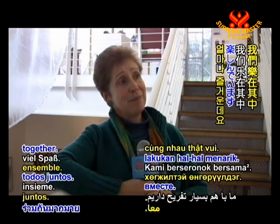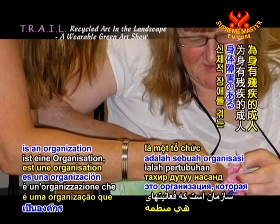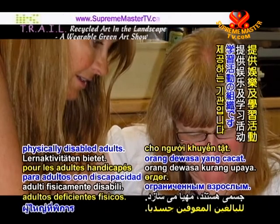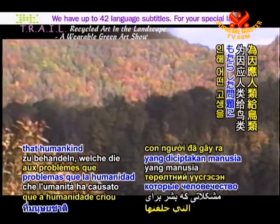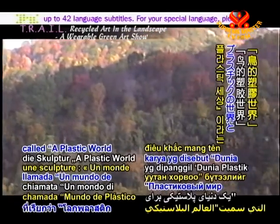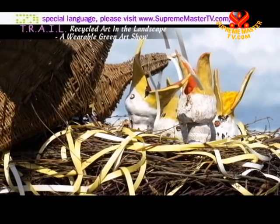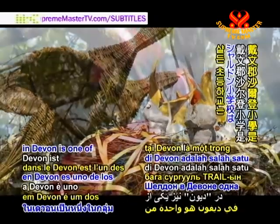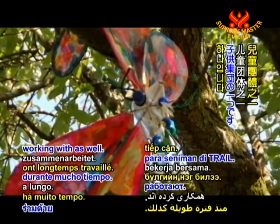"We have a lot of fun together." Access to Community Education, or ACE, is an organisation that provides recreational and learning activities for physically disabled adults. To address the problems that humankind has created for wildlife, they created a sculpture called 'A Plastic World for Birds'. Sheldon Primary School in Devon is one of the children's groups that TRAIL artists have long been working with as well.